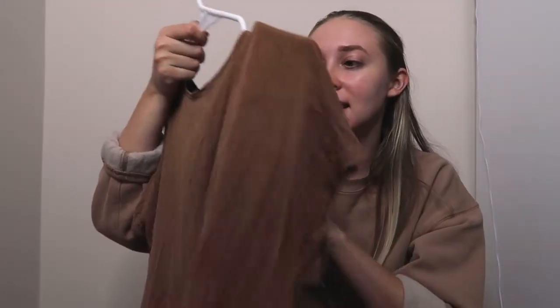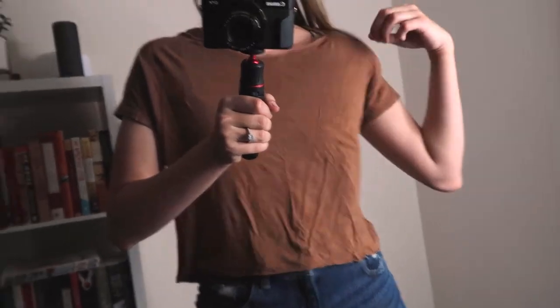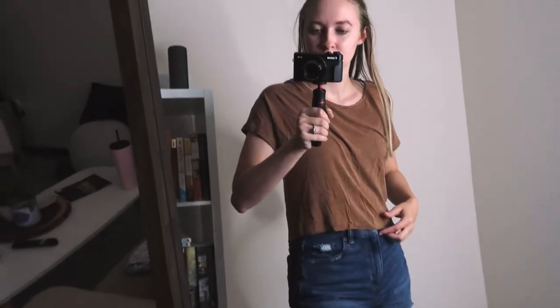This shirt is actually from Altered State, so I thought I should specify since it's not from American Eagle like everything else. It's just a plain brown t-shirt in a size small. I feel like the color brown is becoming really popular, especially for me — I'm wearing a tan sweatshirt right now and I haven't really been into brown before until now, so we're trying new things this season.